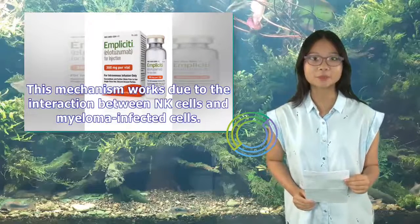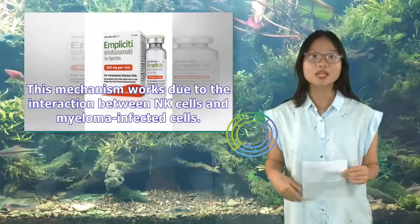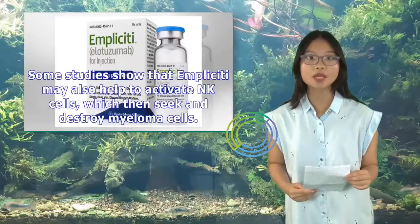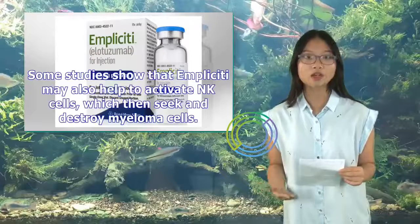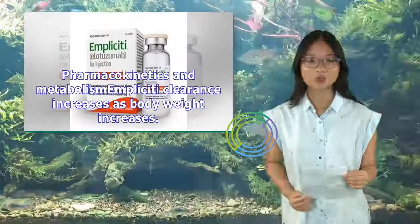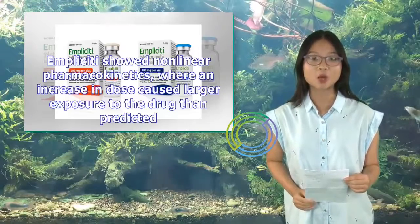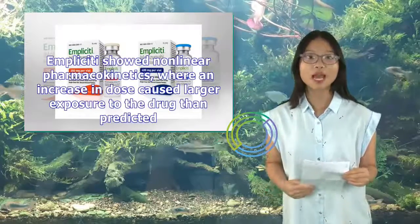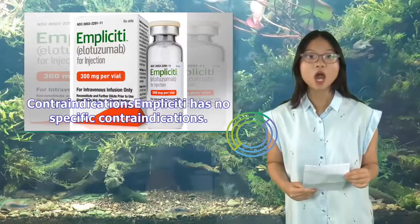Implicity is an IgG1 monoclonal antibody that is immunostimulatory. It works by targeting the signaling lymphocytic activation molecule family member 7 (SLAMF7). SLAMF7 is expressed not only on natural killer (NK) cells and plasma cells in the blood, but also on multiple myeloma cells. Implicity works by facilitating the destruction of myeloma cells through antibody-dependent cellular cytotoxicity (ADCC), due to the interaction between NK cells and myeloma-infected cells. Some studies also show that Implicity may help activate NK cells, which then seek and destroy myeloma cells.